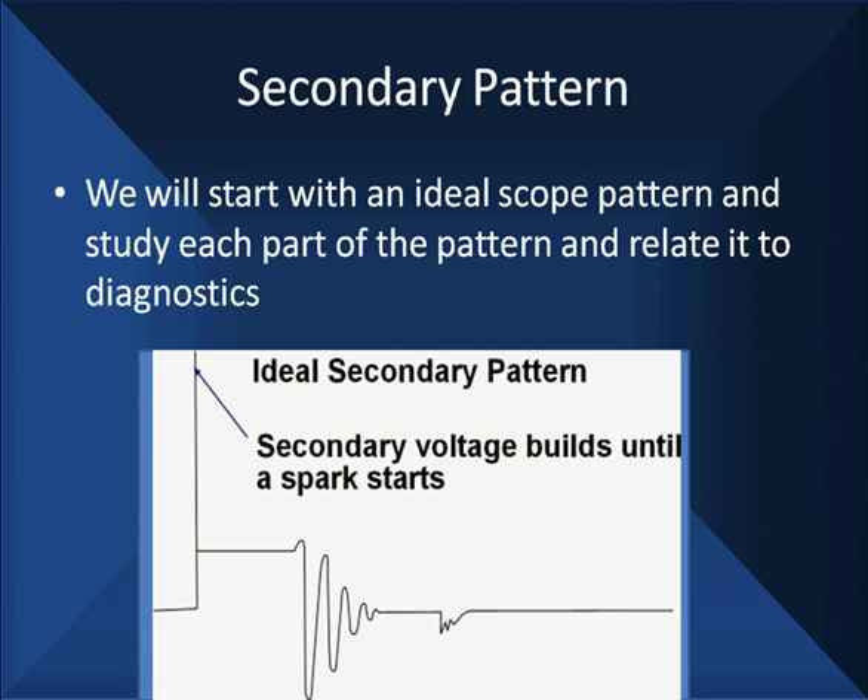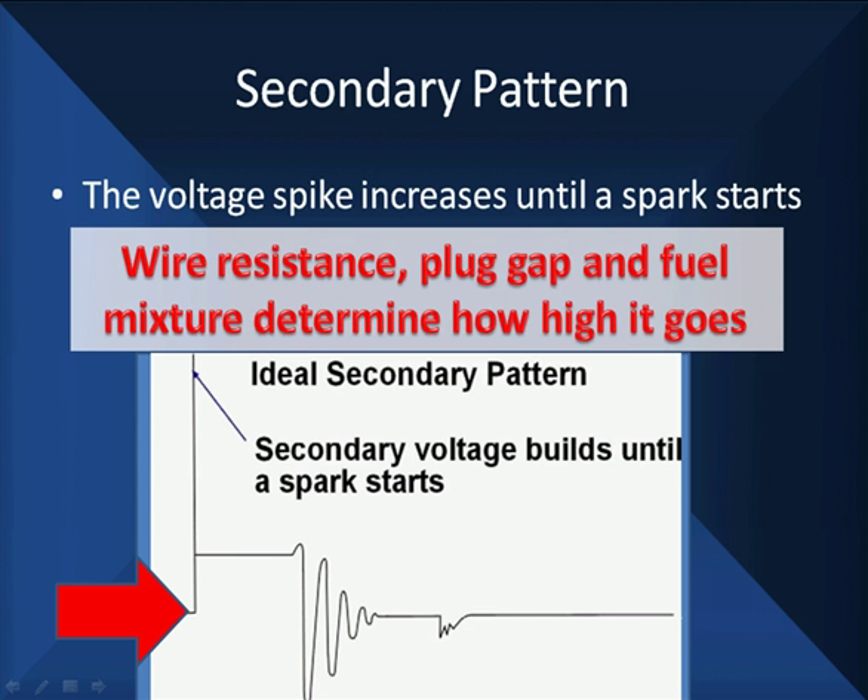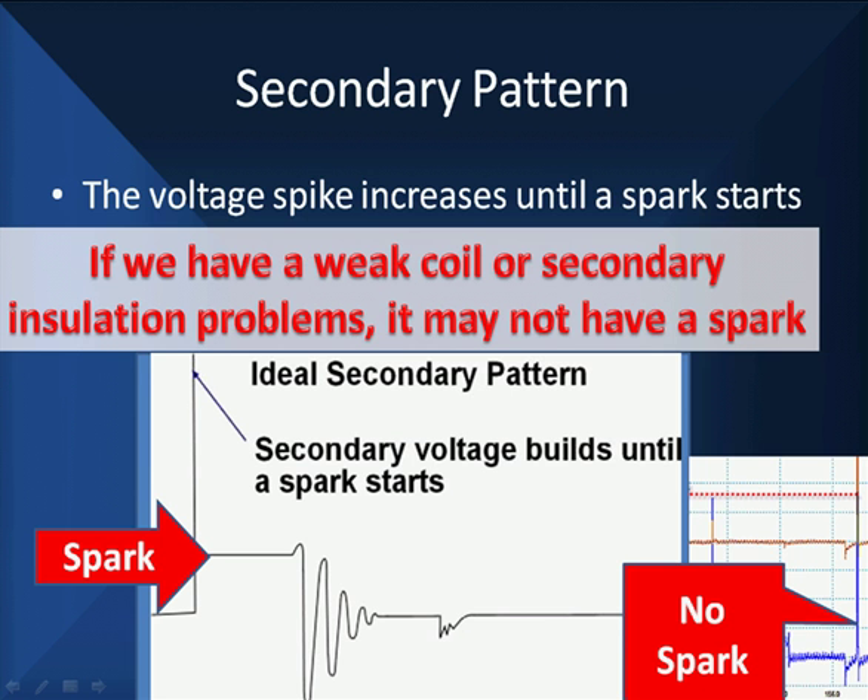It's time to start studying an ideal scope pattern. We're going to study each part of this pattern and relate it to diagnostics. You will never see a pattern that looks this perfect. The spike increases until the spark starts — meaning we've ionized the gas. The ionization and resistance will determine how high it is. If we have a weak spark, weak coil, or a secondary insulation problem, we may not get a spark like you see here.